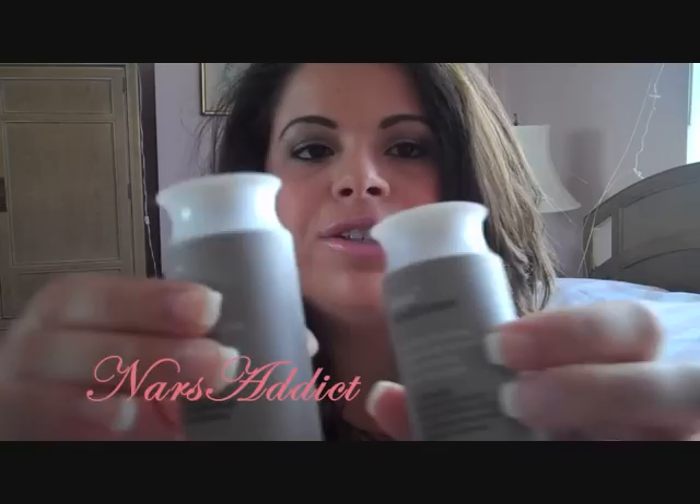Hey guys! Today's video is going to be a review on the Living Proof No Frizz Shampoo and Conditioner. I got these for free when I worked at Sephora as part of my gratis. I'm not being paid by Sephora — I don't even work there anymore.